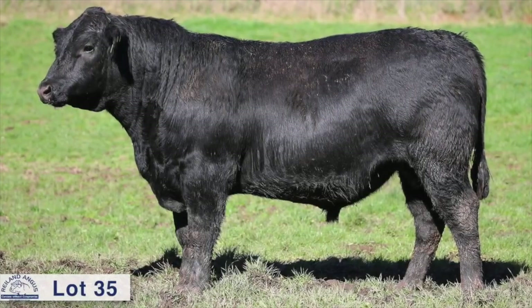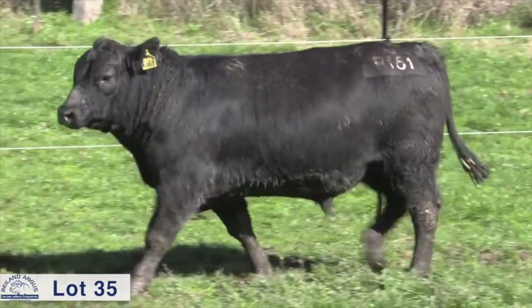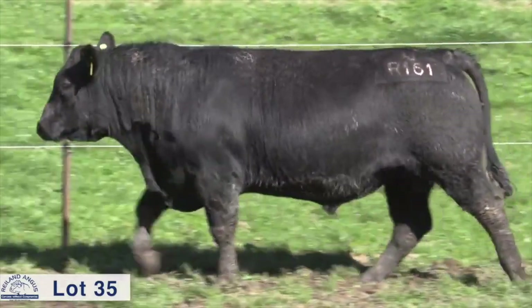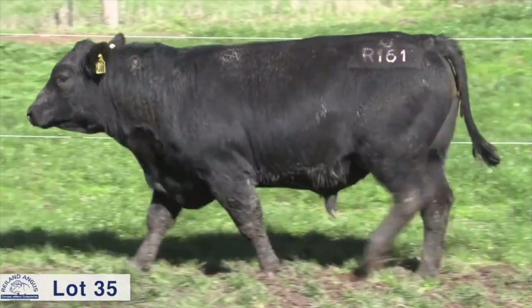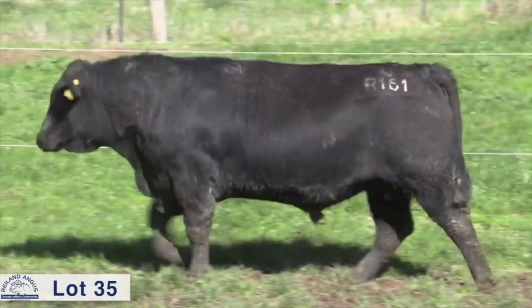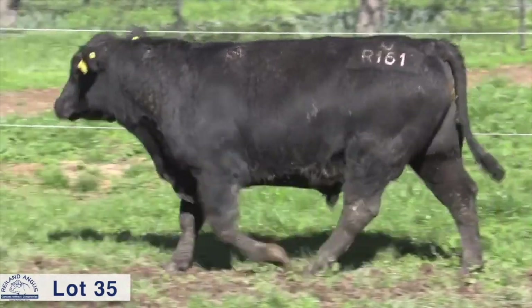The other bull with some pretty handy figures is R161. He's a Lotto son and he's got a good birth-to-growth ratio — 3.3 for birth and 120 for 600-day weight, and a huge IMF at 4.3. Those are two bulls that are pretty stand-out.